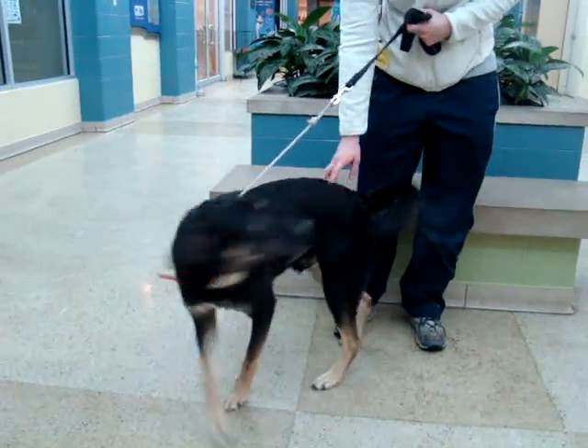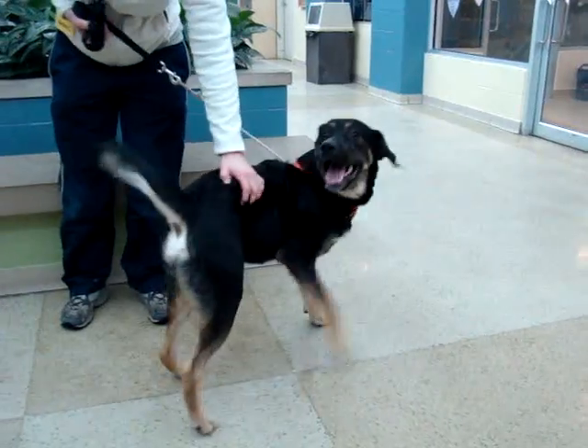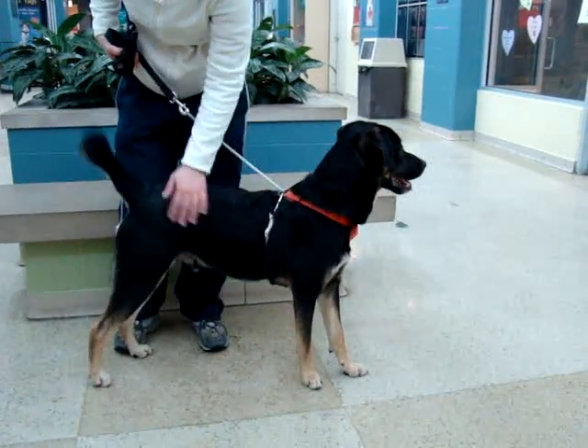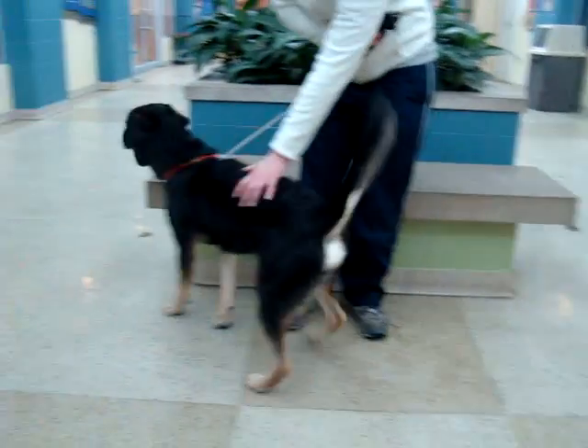He's learning to sit on command and learning to walk while on a leash, but he could use a little bit of help with that. He does pull a little bit, but he's a very big, strong guy, so that's kind of expected. He does prefer to go to the bathroom outside, so he is well-trained. He's just a big sweetheart of a guy who's going to make a great pet.